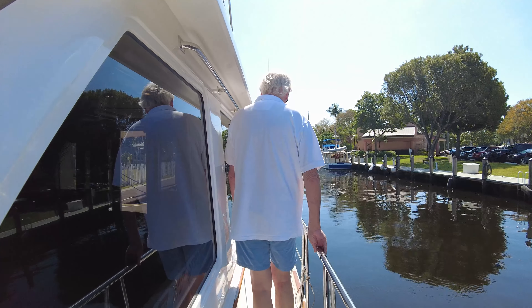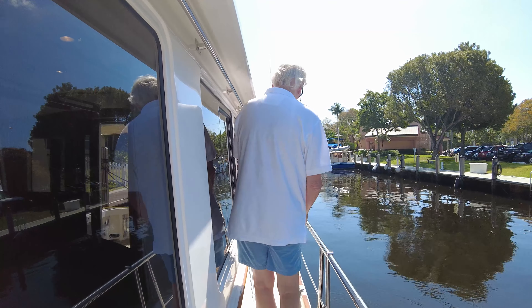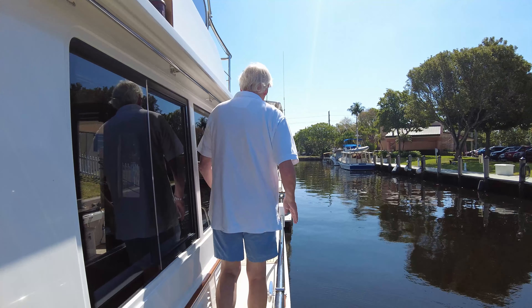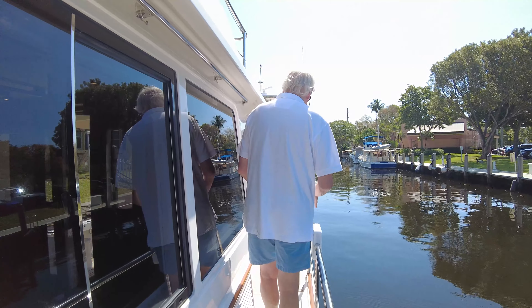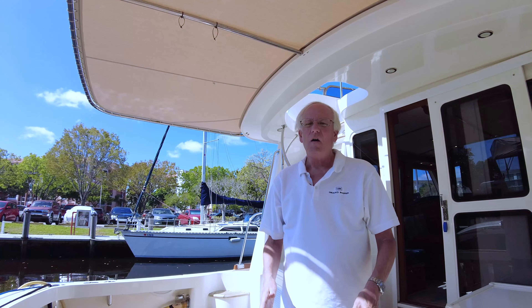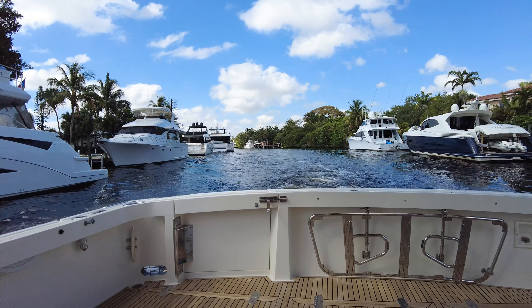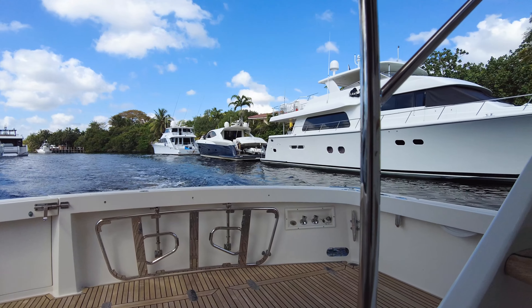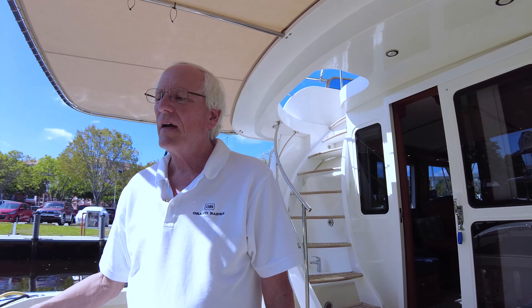Welcome aboard. My name is Steve Fethian from Grand Bank Yachts. I'm here today aboard the 2005 Grand Banks East Bay 47, Binary Star. The East Bay 47 model is one of the most fabulous ones. We'll see when we get to the cockpit with the spiral staircase to the bridge. It was totally designed as a flybridge boat and we're going to see why as we walk through here.